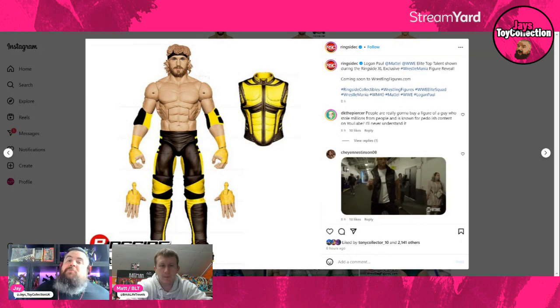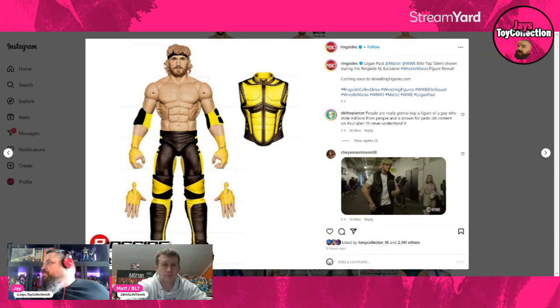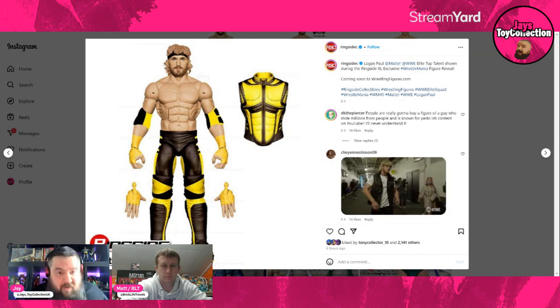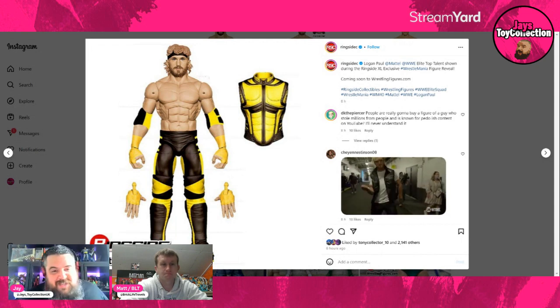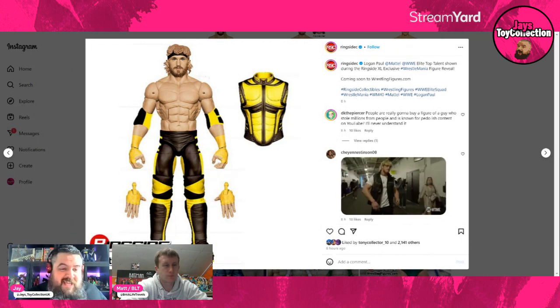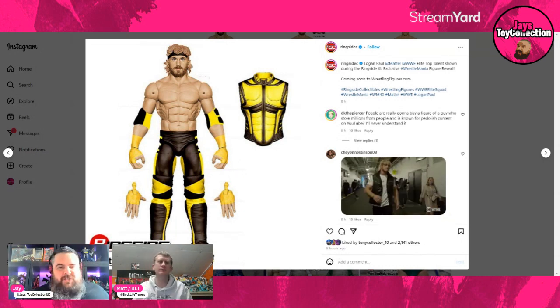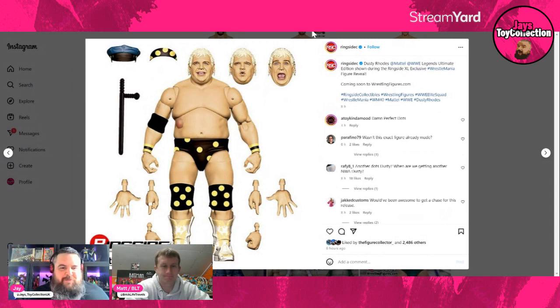Here is the man sponsoring the WrestleMania canvas tonight — for the first time ever, there will be a sponsored canvas, and it's a Prime bottle. This is a Top Picks Logan Paul, not scheduled until 2025. It's his SummerSlam attire — the yellow gear from his match against Ricochet, I think. We've had quite a few Logan Paul figures now; they were very hard to get at first. It looks clean, it looks good.